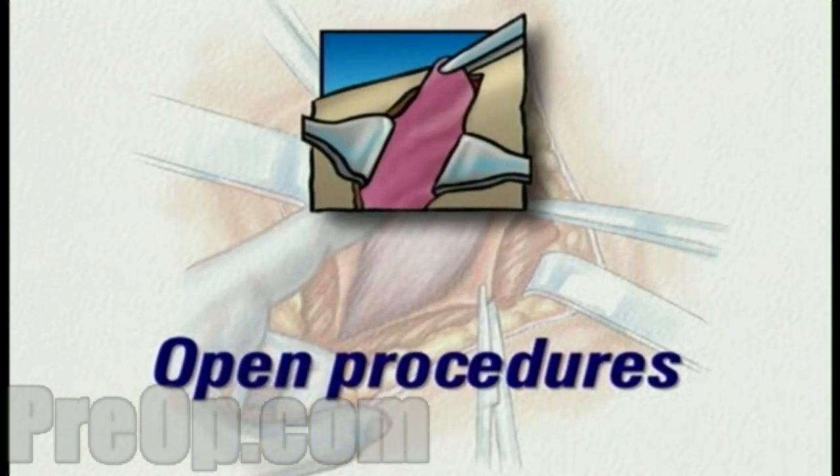Surgical procedures performed by making an incision large enough to expose the entire operative area are called open procedures.